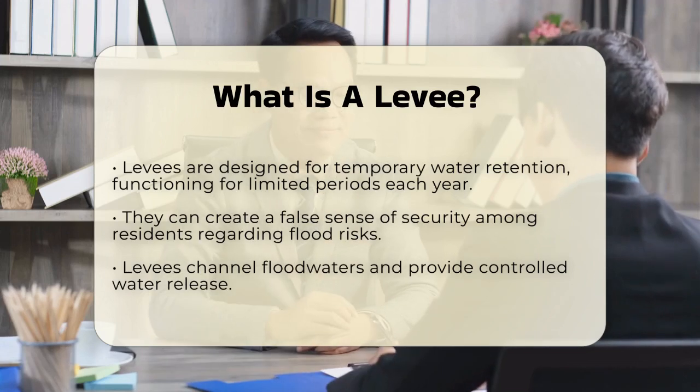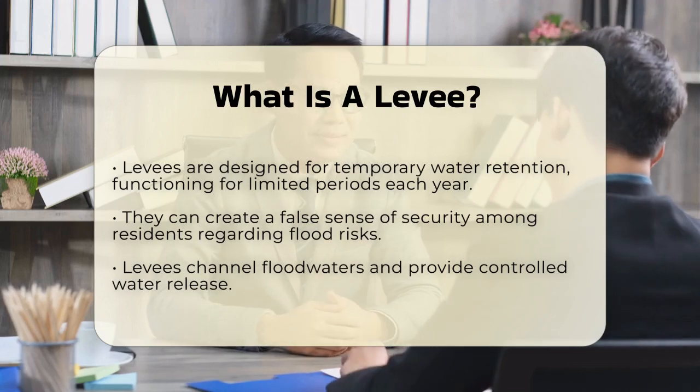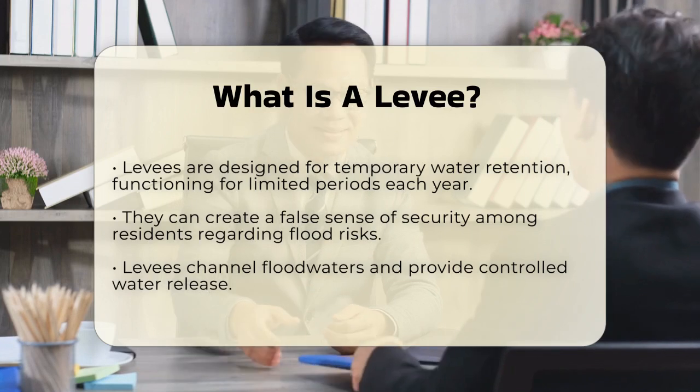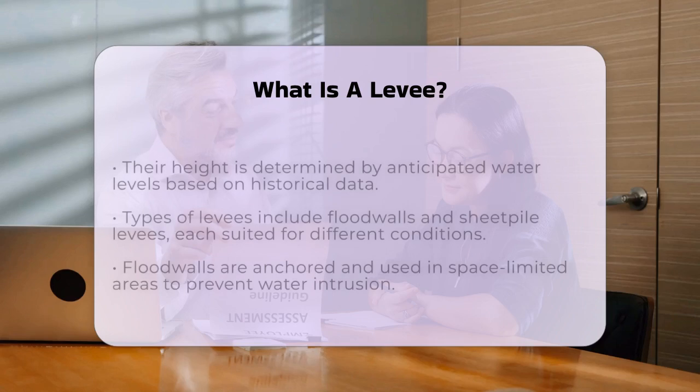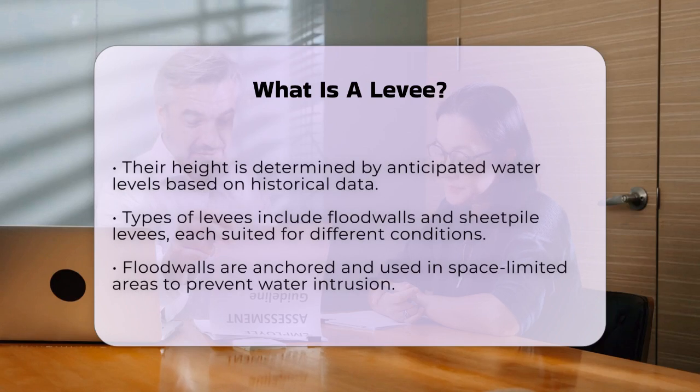For example, a levee might be designed to resist failure up to a certain height. But if the water rises higher than that, it can flow over the top or seep through the structure, leading to potential failures.